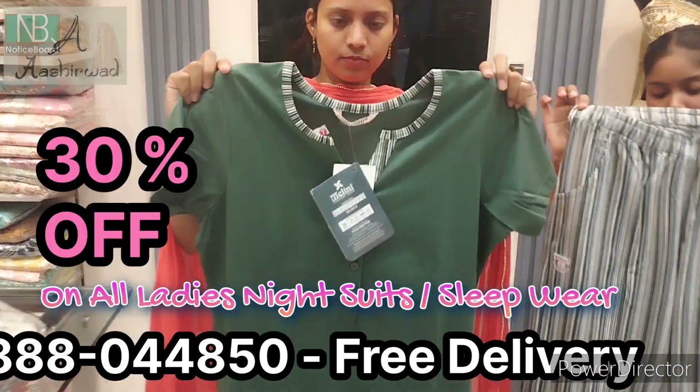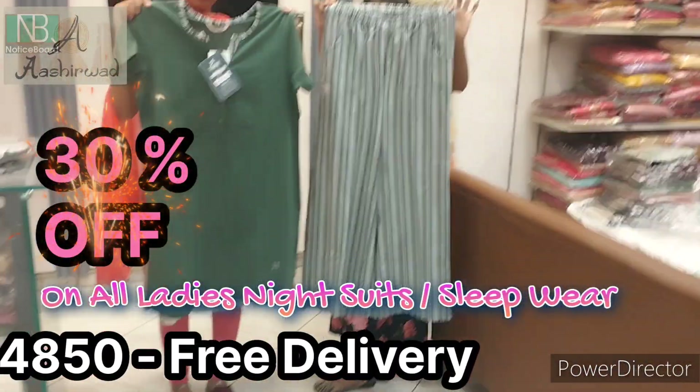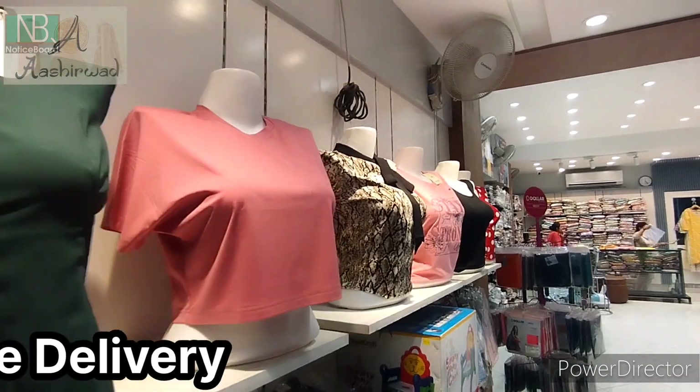And finally, Ashirwad is offering 30% off — a deep discount of 30% off on ladies nightwear and night suits. Stop on by, see you all here.